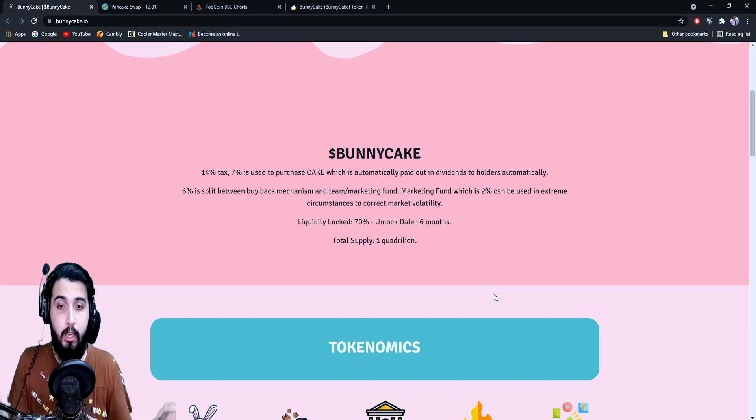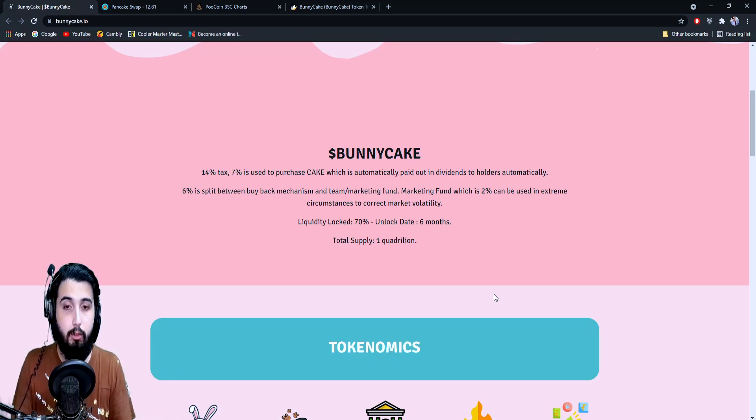So there's a 14% transaction fee on every transaction. Seven percent of that will be used to purchase CAKE, which will be automatically paid out in dividends to holders — you don't have to go anywhere to claim those; they'll be given to you automatically and you'll be making a profit through that.